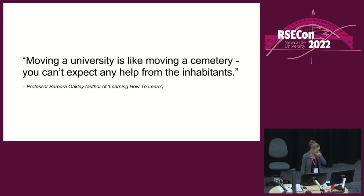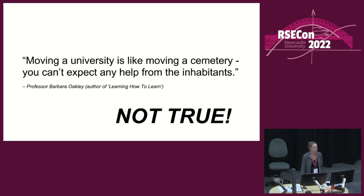In terms of challenges, I like this quote: 'Moving a university is like moving a cemetery — you can't expect any help from the inhabitants,' by Barbara Oakley. But in my experience, this is not actually true. I've received a lot of support, including some substantive support and moral support, which is surprisingly important. So I would disagree with this.